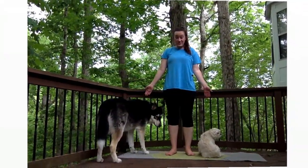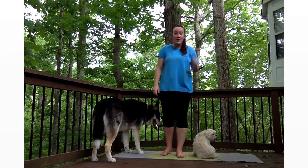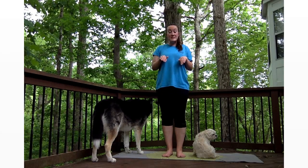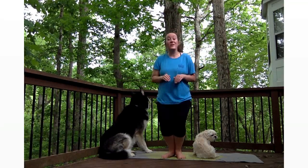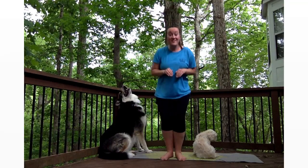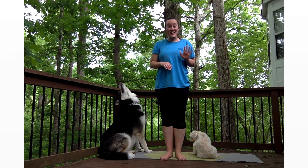Both of my fuzzy doggies are here with me — they wanted to join! Alright, so now we're going to do some hops, bunny hops. Count how many I do. How many bunny hops did I do? Five! Good job!